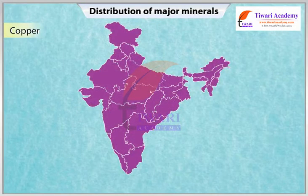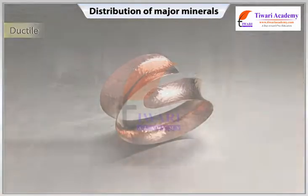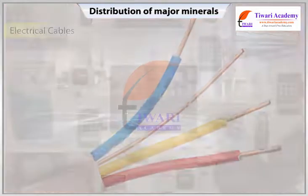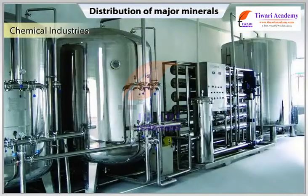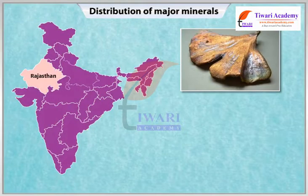Copper: India is critically deficient in the reserves and production of copper. Copper is malleable, ductile and a good conductor of heat and electricity. It is mainly used in electrical cables, electronics, alloys and chemical industries. Major deposits of copper ores are in Rajasthan, Jharkhand and Madhya Pradesh.